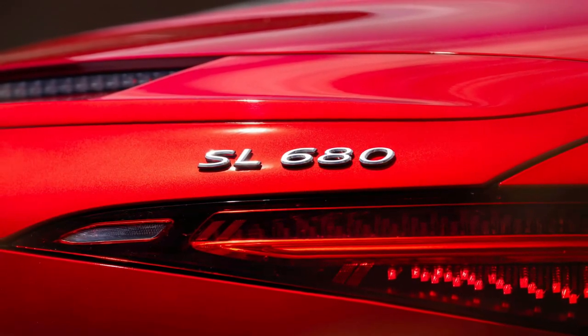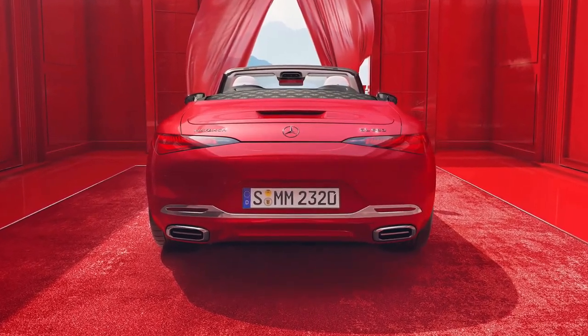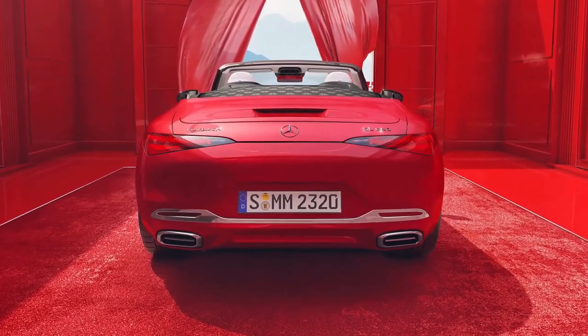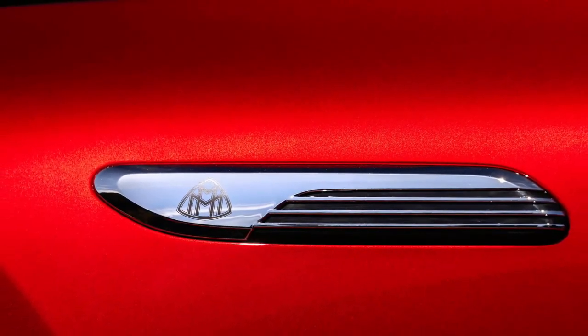The red ambience model features a two-tone paint scheme with Obsidian Black and Mercedes-manufactured Garnet Red, which Maybach says is designed to embody sensuality, beauty, and lightness.